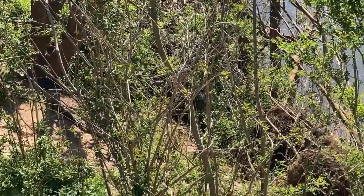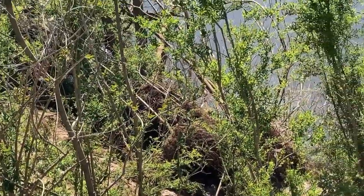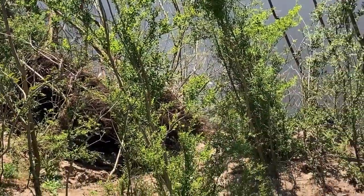Just down here in front of me, all the trees that have been ripped out from the water that's been rushing through here.